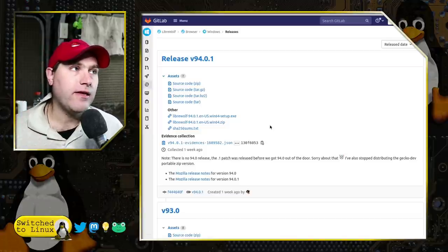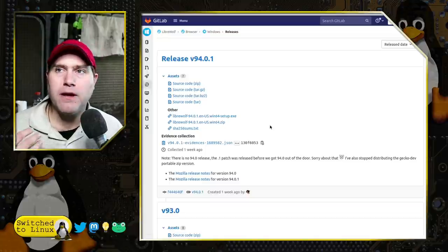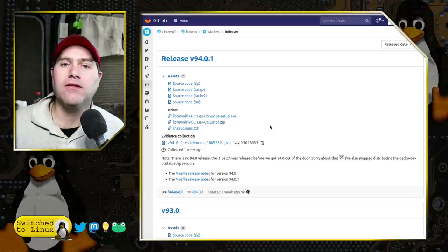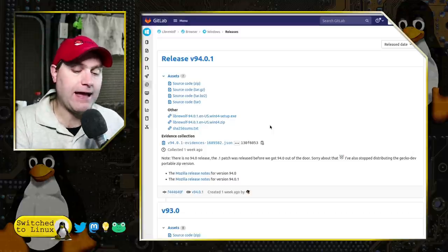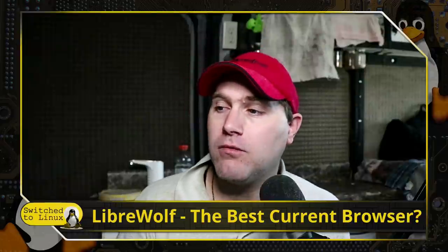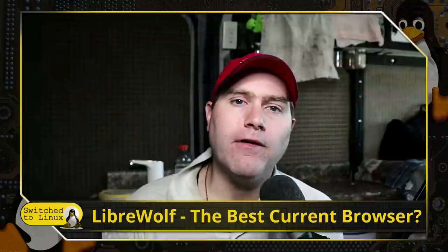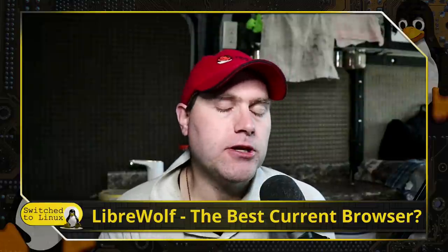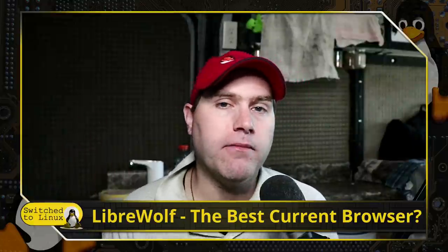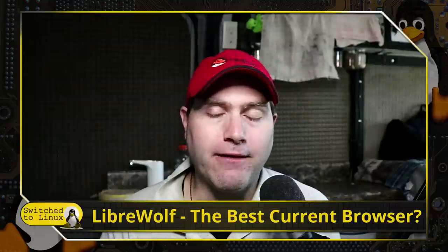They block all the telemetry. They also remove the Pocket button, the Experiments, and Firefox Suggest by default — all that stuff is gone. LibreWolf did a great job of removing that. So if you're looking for whatever browser you think you might want to be using, definitely have a look at LibreWolf. Flatpaks, AppImages, and a few distributions have it in their repository. On my Arch computer I'm running it from the AUR, and on my Linux Mint computer I'm running the Flatpak version.